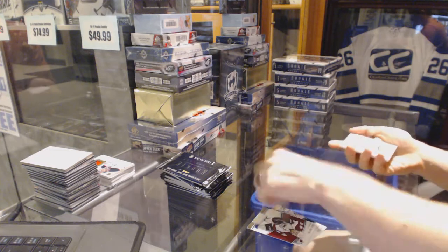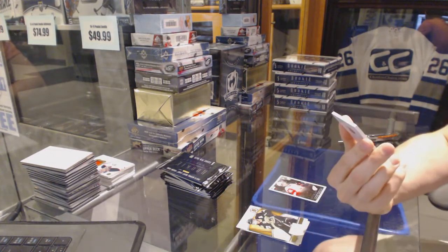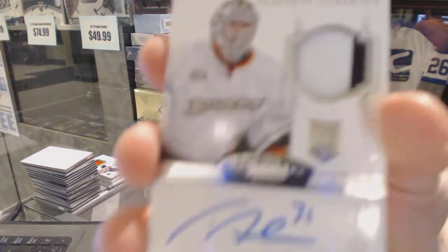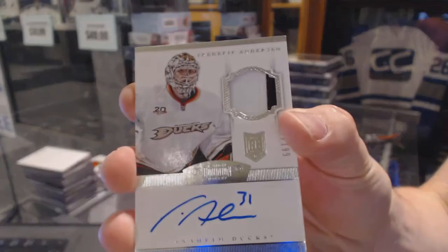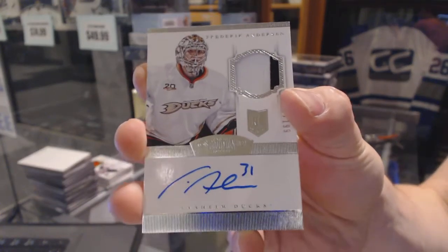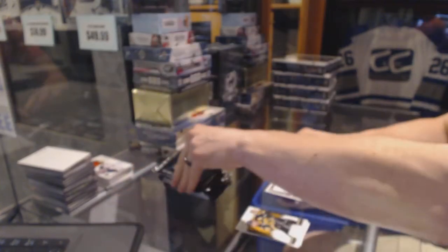Xavier Ouellette. And nice — we've got a two-color Dominion rookie patch auto, numbered of 199 for the Anaheim Ducks, Frederick Anderson. Dominion rookie patch auto out of 199 for the Ducks, Freddie Anderson.